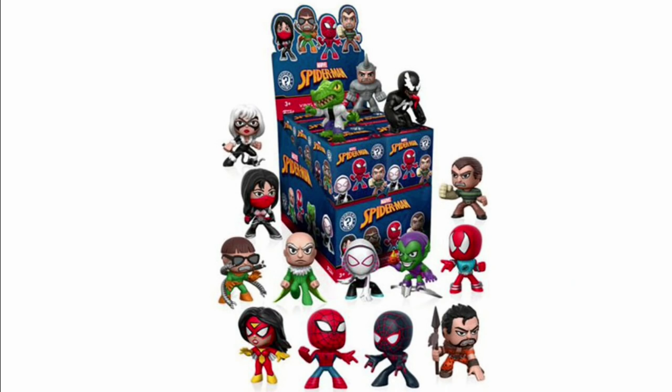Spider-Man: Homecoming mystery minis look really cool. I'm not sure these are actually Homecoming-specific — sometimes Funko releases sets that coincide with a movie release but feature classic characters rather than movie versions. These look more like classic cartoon characters, though the Vulture is in there and he is in the movie — just doesn't look like this version. Funko doesn't always necessarily match up with the movie. But guaranteed they'll also actually have proper Spider-Man: Homecoming mystery minis when the movie comes out.